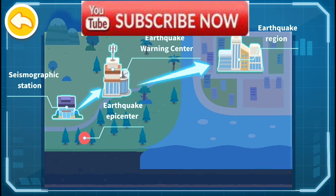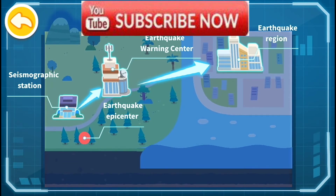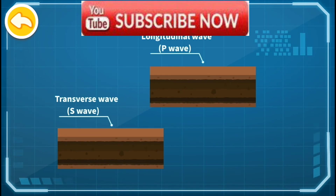The alert is sent so as to remind residents to take urgent measures and alleviate disaster losses. When the earthquake strikes, there are two main types of seismic waves: longitudinal wave and transverse wave.